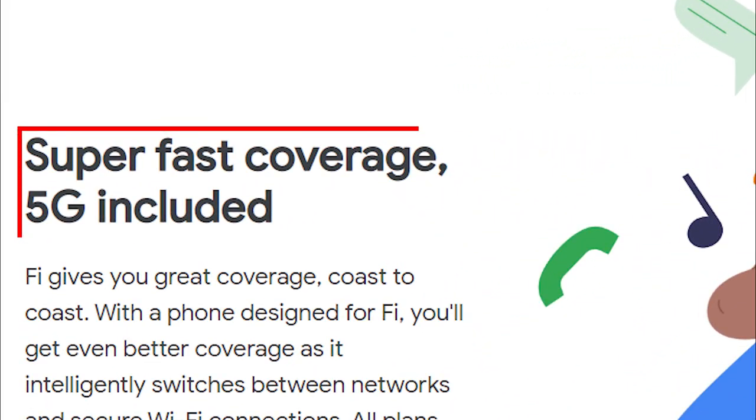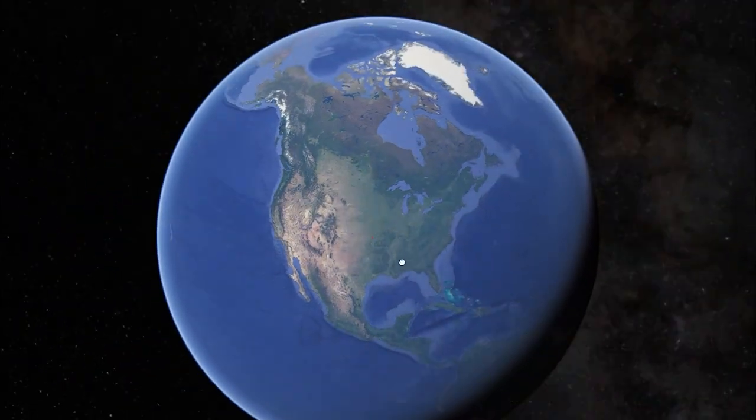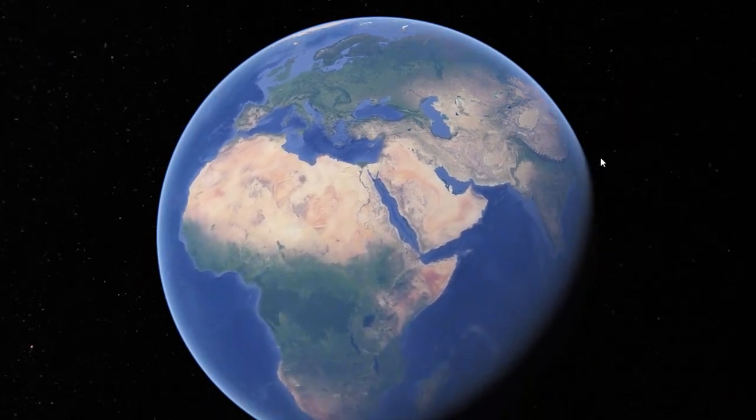Google Fi claims that they provide you with 5G internet speed both in the US and abroad without that massive bill when you get home. Is that real or is that fake? I'm about to put that claim to the test.